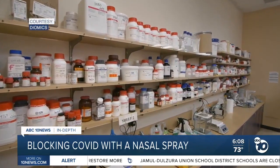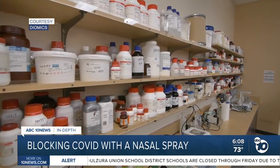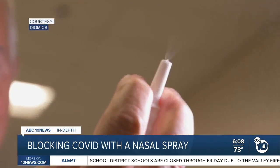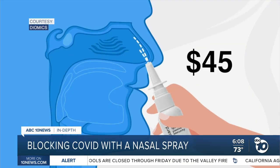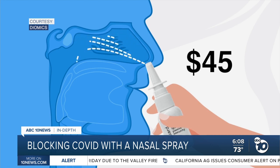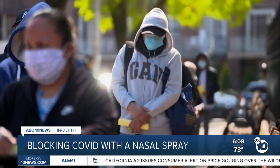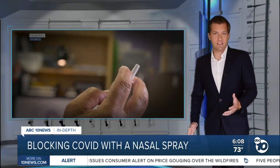The treatments have historically been expensive and difficult to produce, but Diomics says it's planning to price Dioguard at about $2 a spray, roughly $45 a bottle. They say they do not want to have huge profits from a pandemic and are going to price it as effectively as possible for the masses.